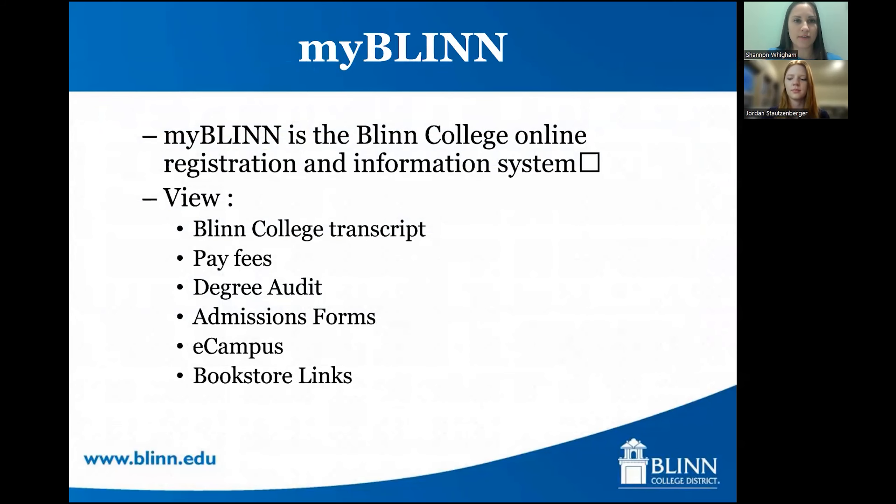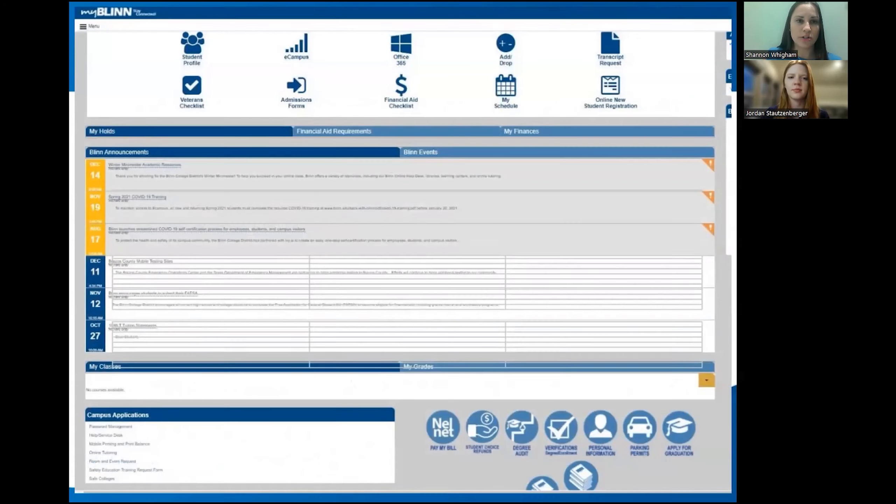After you do your application to Blinn, about two or three days later you'll get an email saying congratulations, you've been accepted — it will also give you your username and password to your MyBlinn account. It's really important that you log in at least once right away because the password given is temporary and you need to change it. Your MyBlinn account is very important — this is where you can view your transcripts, pay your bill, view your degree audit, access admissions forms, eCampus, and bookstore links. I recommend going through it when you first have access, exploring where things are and what's available.